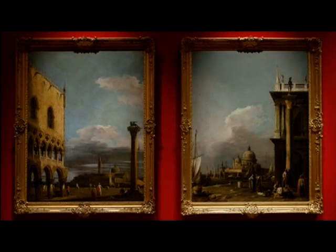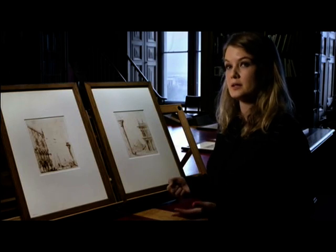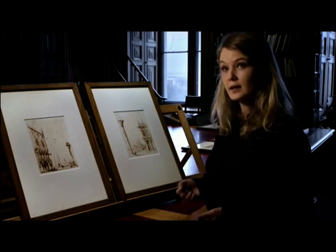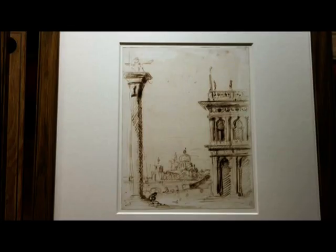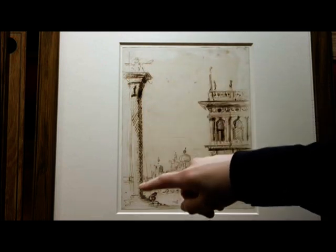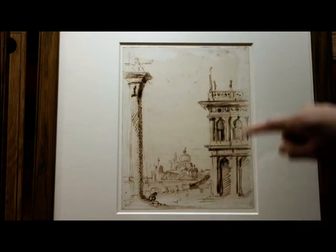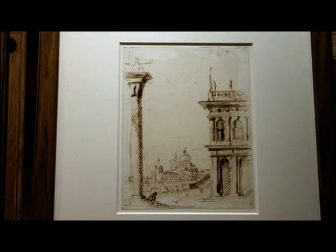What's really interesting about Canaletto's paintings is that it's clear to see that he was working on the canvas, changing his mind as he worked and painting bits out. It's been great that we've been able to find out that he was going through the same working process in his drawings. In particular, we've taken an infrared image of this drawing on the right, which shows the two columns at the entrance to the Piazza San Marco. One is crowned with the Lion of Saint Mark and the other has a statue of Saint Theodosius.